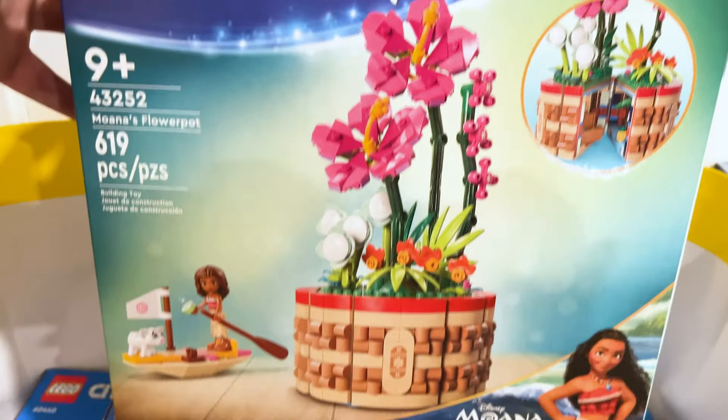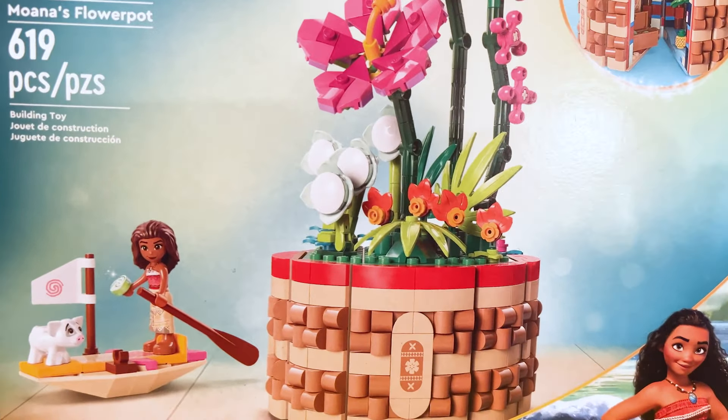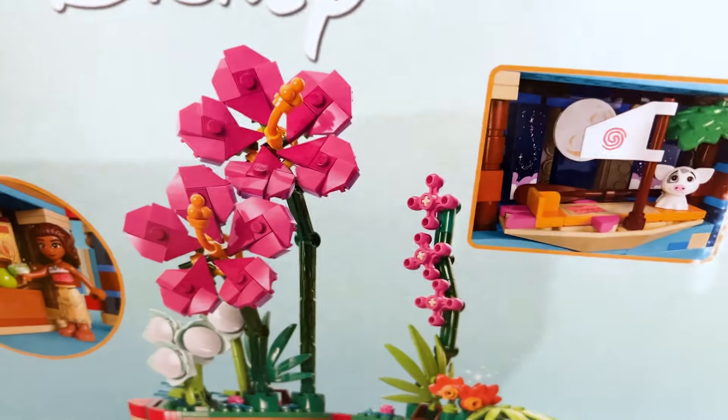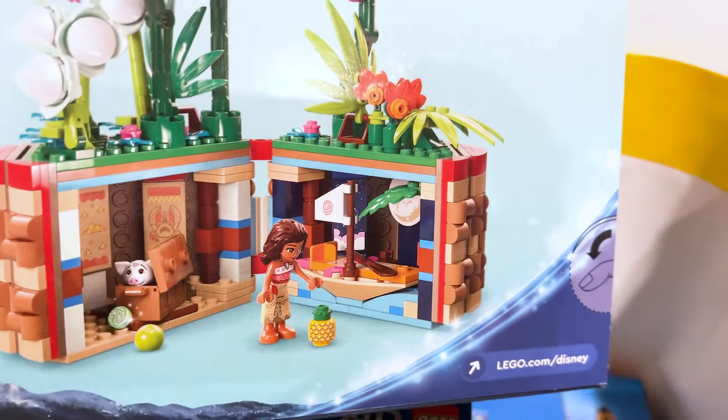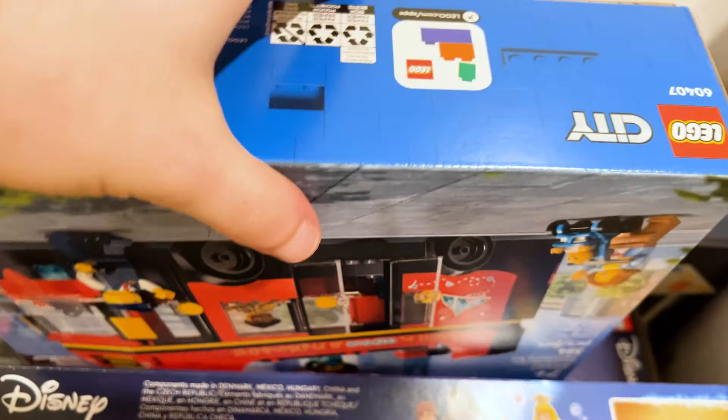We've got Moana's Flower Pot which surprisingly sold out so quickly. I think people are really loving these botanical-style sets but Disney themed, so I'm going to assume we get more and more of these. I'm going to guess Rapunzel has to happen with her flower — it just honestly makes the most sense.